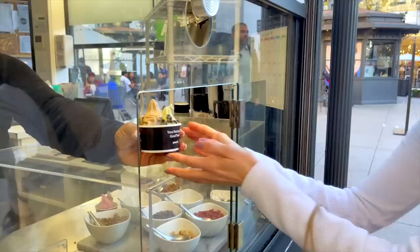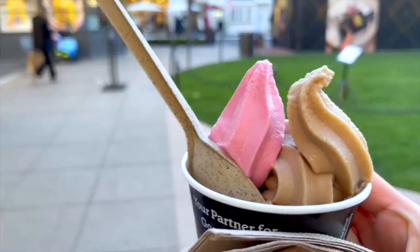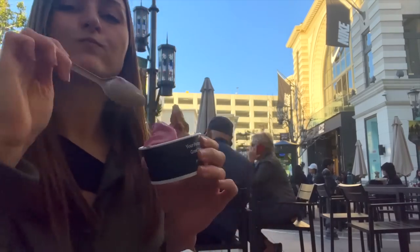We're at Pressed getting a little snack. I'm going to get the chocolate swirl. We were talking about how shopping makes you really thirsty. These soft serve ice creams are really cool because they're made from pressed fruit juices. I got the vanilla flavor and also the dragon fruit flavor — the consistency was so nice, really refreshing and smooth and creamy and thick. The dragon fruit flavor was delicious.